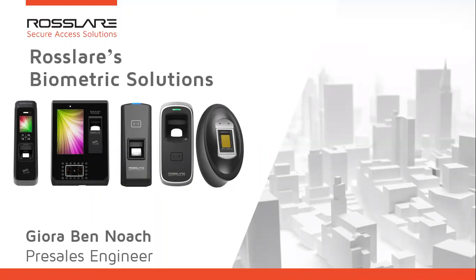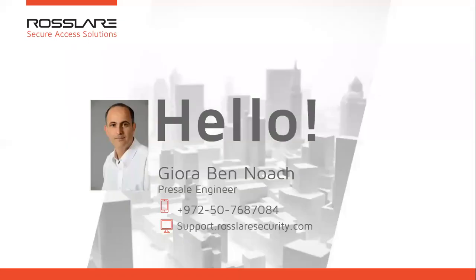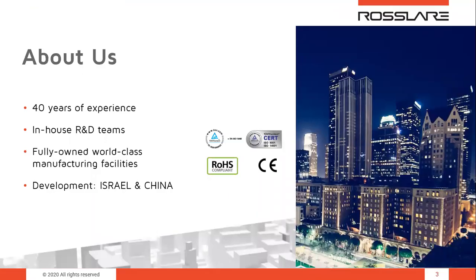Hello everybody, welcome to the Rossler biometric solution session. My name is Giora, I'm a pre-sales engineer at Rossler security products. Thank you for joining us on this presentation. Before we dive into the details, I would like to share a few facts about Rossler. Rossler is a global leader in the access control domain, bringing 40 years of experience in the security area and delivering advanced solutions across the globe.